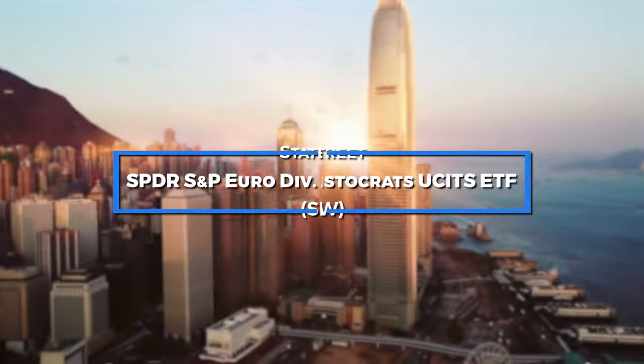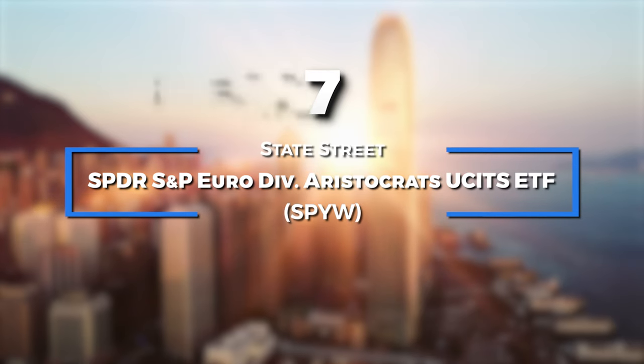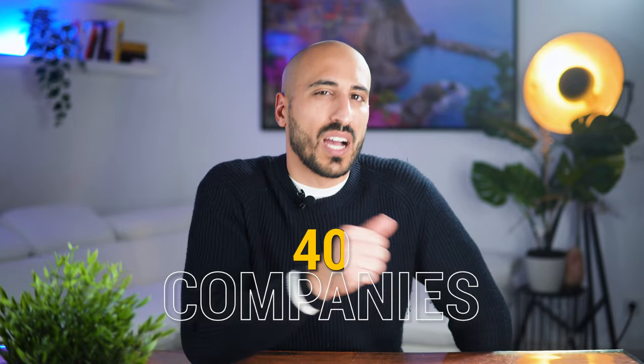ETF number 7 is the SPDR S&P Euro Dividend Aristocrats ETF. This ETF tracks the S&P Euro High Yield Dividend Aristocrats Index — a great basket of 40 companies that are the highest dividend yielding companies in the eurozone and have consistently increased their dividends for at least a decade.